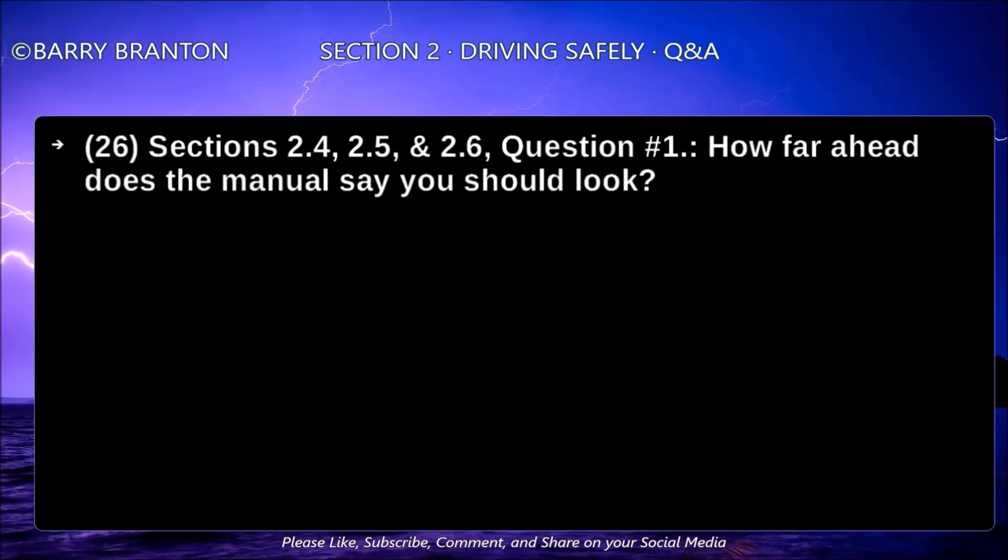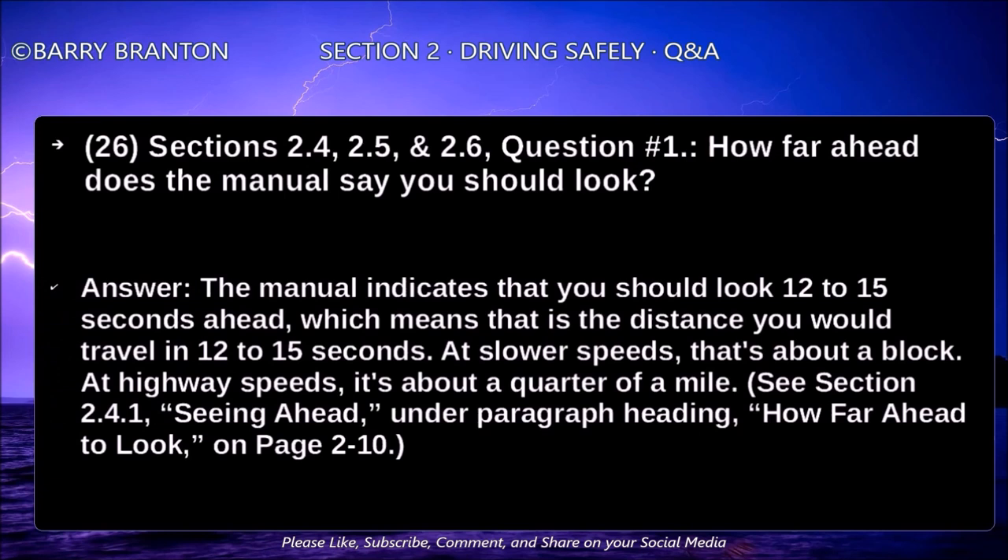How far ahead does the manual say you should look? The manual indicates that you should look 12 to 15 seconds ahead, which means that this is the distance you would travel in 12 to 15 seconds. At a slower speed, that would be about a block. At highway speeds, it's about a quarter of a mile.